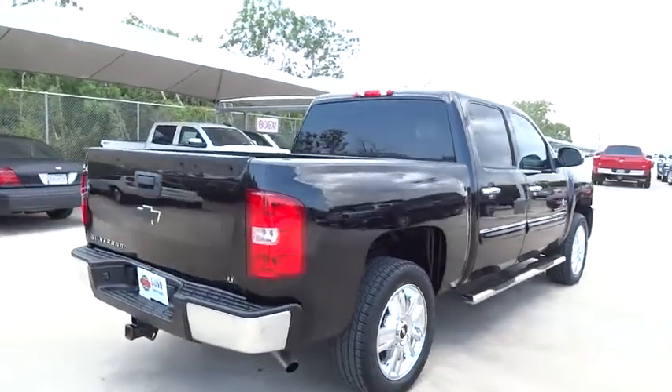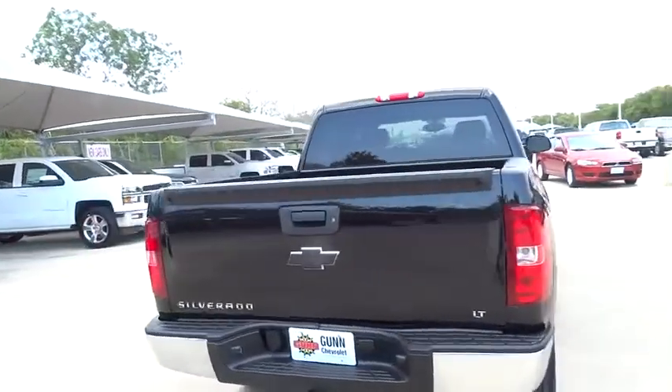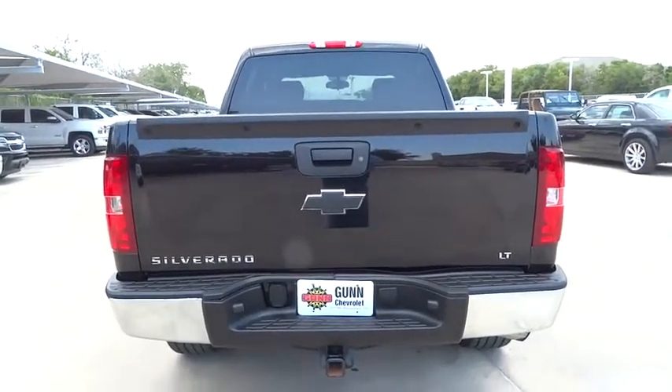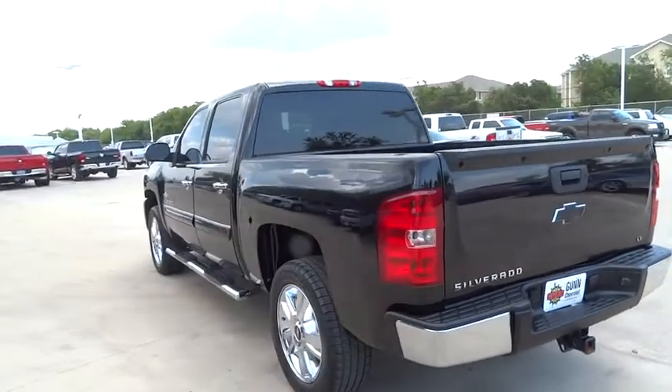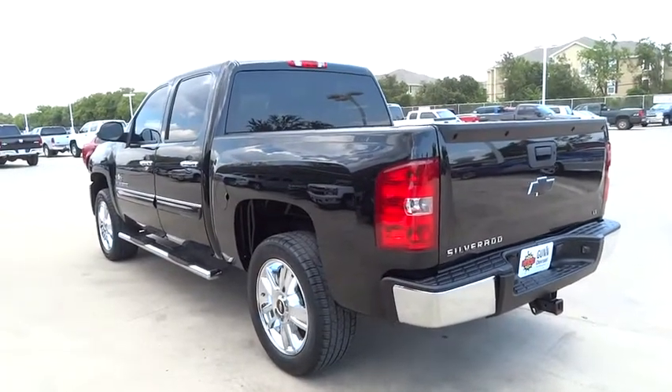Cruise control, floor mats, AM-FM stereo radio, passenger airbag, power door locks, MP3 player, power windows, security system, CD player, child safety locks, chrome wheels.